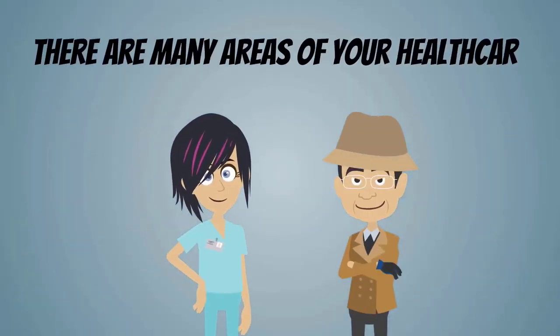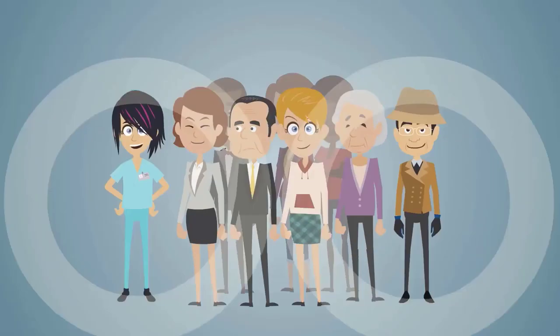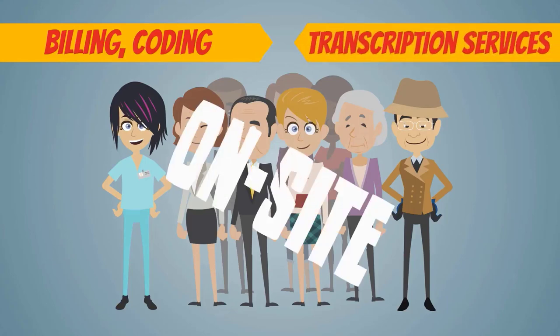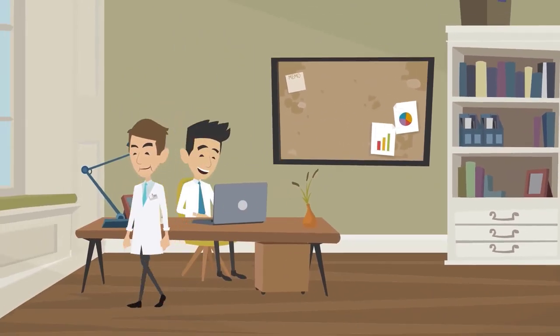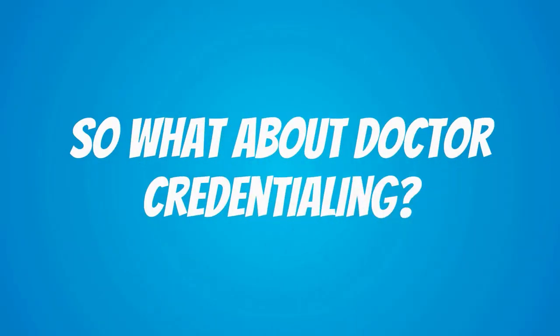There are many areas of your healthcare practice that can be taken care of in-house, including billing, coding, and transcription services. While not as cost-effective as outsourcing, hiring a dedicated staff member is convenient and can save time. So what about doctor credentialing?